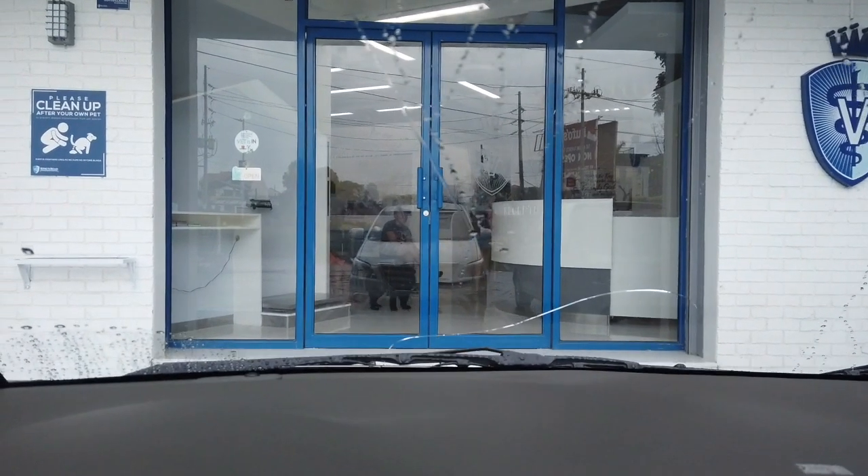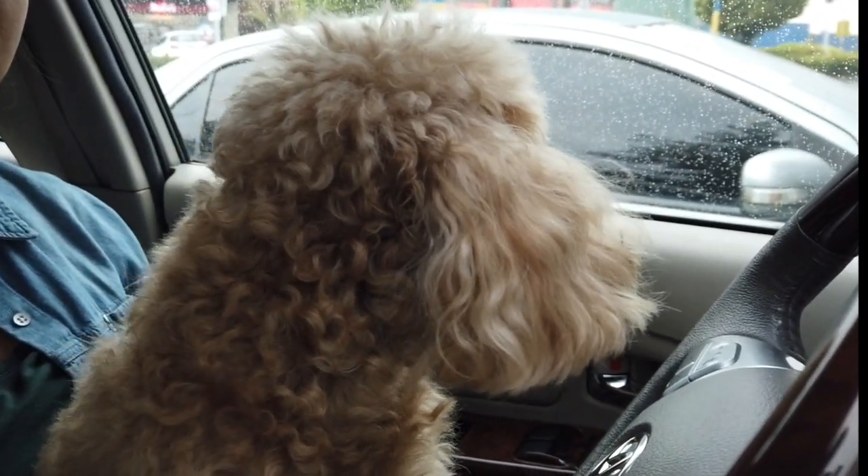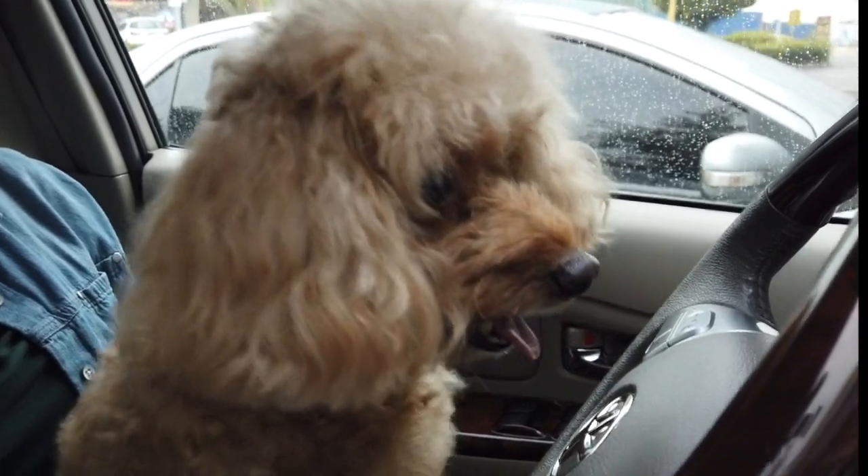All right, so we're finally here at the vet. We got here a little bit early, just waiting for them to open, but she already has a schedule at 8 o'clock.